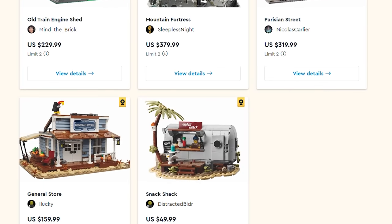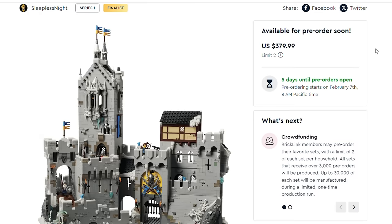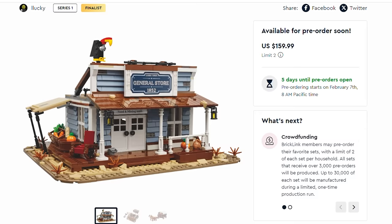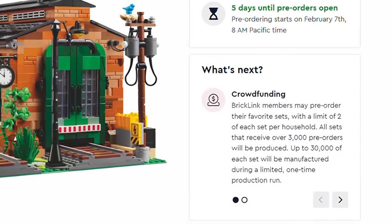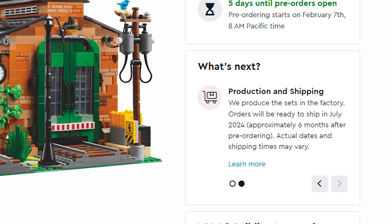In contrast to LEGO Ideas, the design here remains as close as possible to the original — there are perhaps only suggestions for quality improvements. How can you get these sets? They will not be sold in stores. Crowdfunding starts on the 7th of February, and all sets of the 5 that receive more than 3,000 pre-orders will be produced, with up to 30,000 sets made. Shipping is expected in July 2024. This is a single opportunity to get these sets in this form — 30,000 copies and they will be gone.